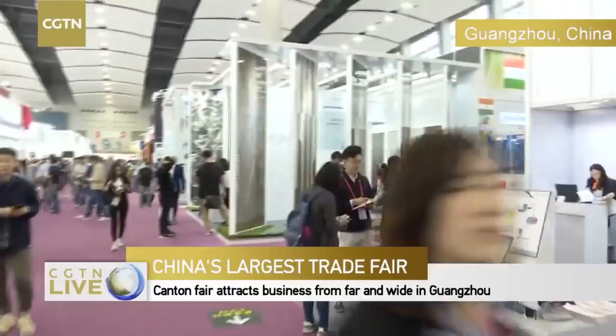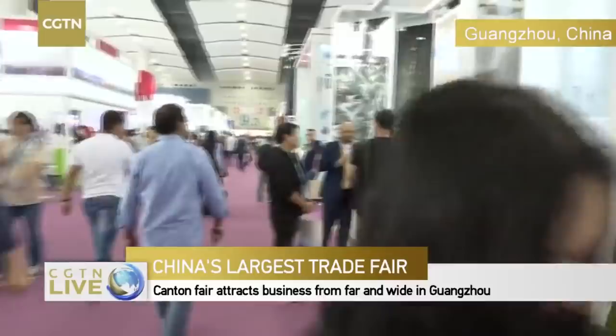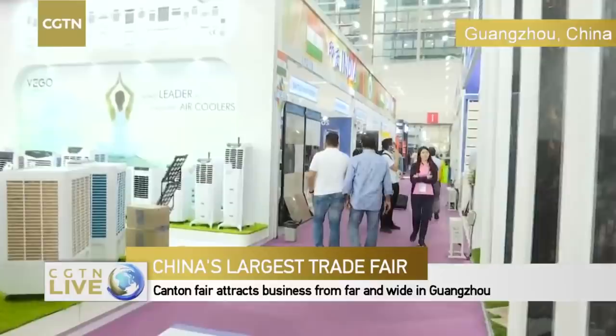We saw a very strong screen protector — now I'm going to bring you somewhere else. It's so crowded and it's also very hot here in the southern Chinese city of Guangzhou. Now we have come to this place called Vago, and I see the air coolers here — it's really cool. Let's see what we have here.